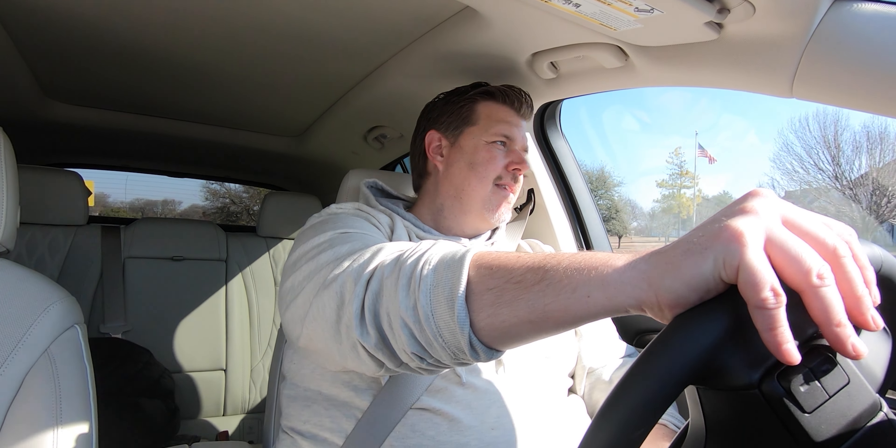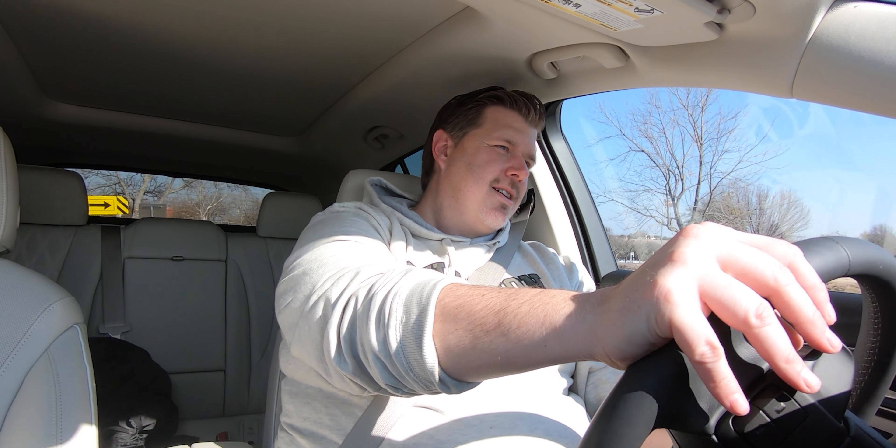Hard on the brakes for this corner — brakes are good, turn in, power out. It's a bit wobbly, not super fast, but this is not a sport crossover, so if you're looking for that, you're definitely looking in the wrong market.